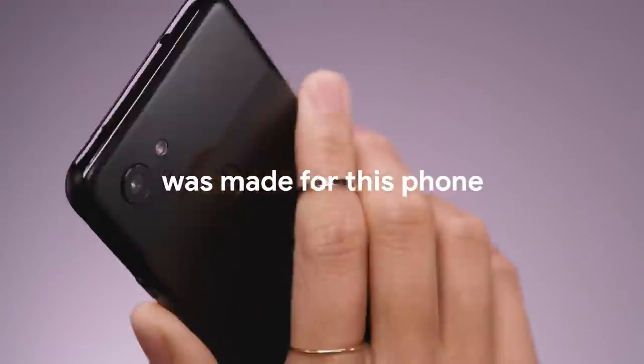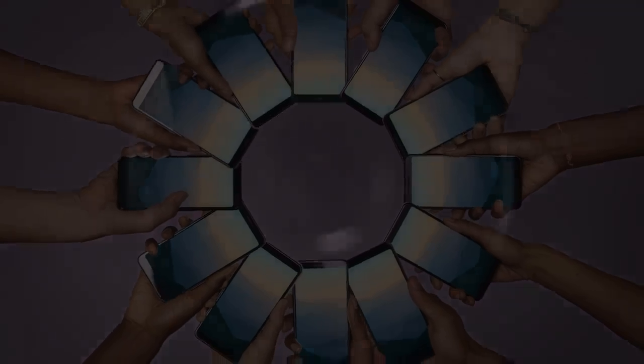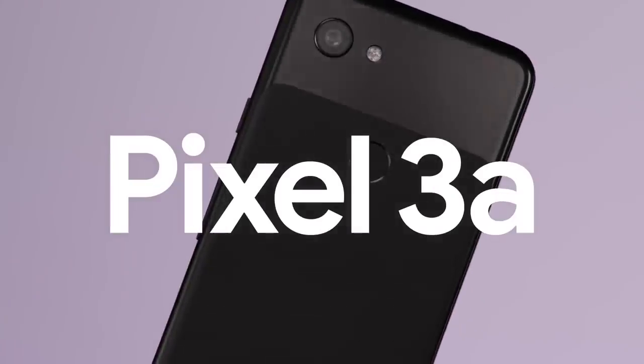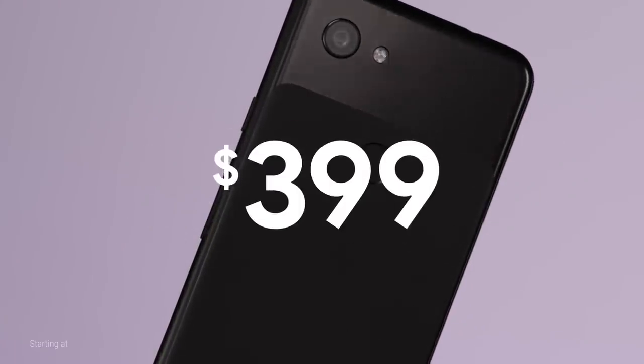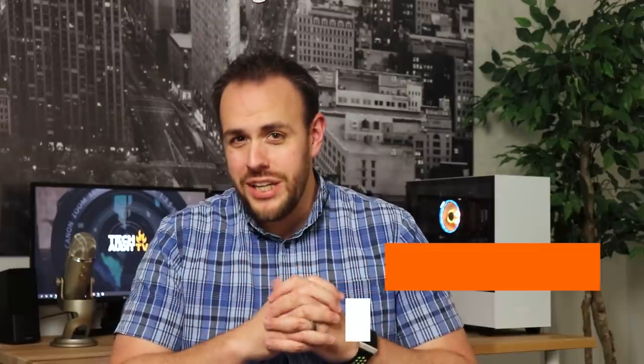In 2019, Google did something incredible. They took their flagship phone, cut out all the features that nobody really cared about, and released a mid-range Pixel device at a very nice price. Based off recent rumors and leaks, it looks like Google is gearing up to do the same thing this year with the Pixel 4. So here's what we know about the Pixel 4a so far.